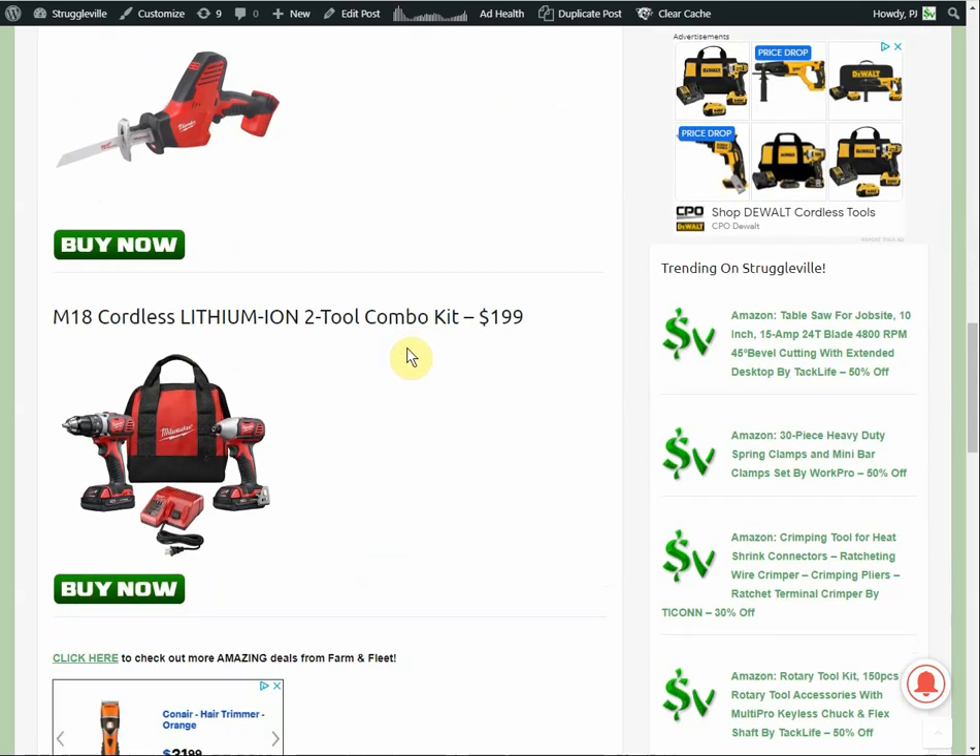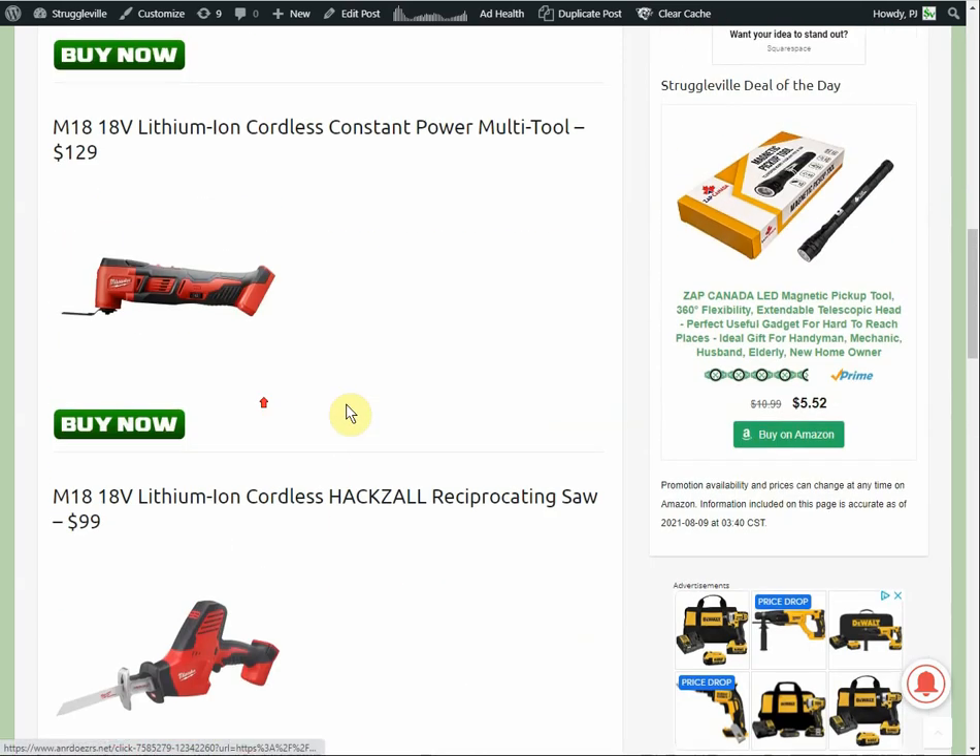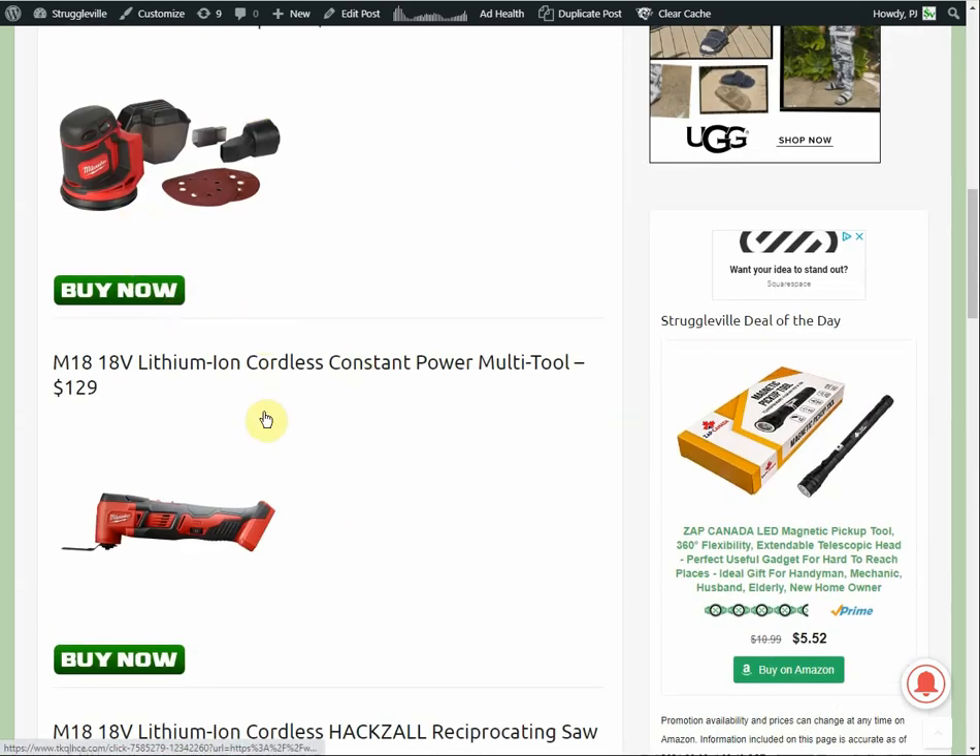Currently the only combo kit is a two-tool set — impact driver and cordless drill — at $199. You get two batteries and the charger, so you're paying $149 after subtracting the gift card amount. It's not too bad, because if you buy the kit and you're not already in Milwaukee's lineup, you'd end up with batteries, the charger, the two tools, and then you could use your gift card to buy one of the other individual tools.